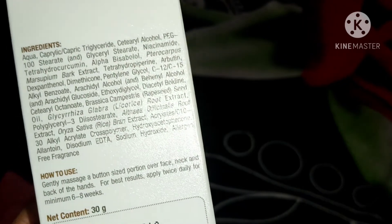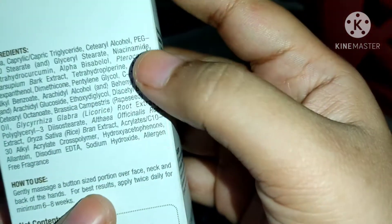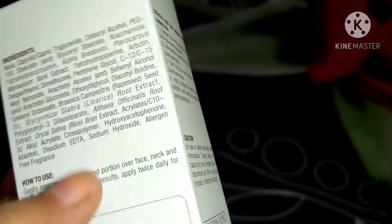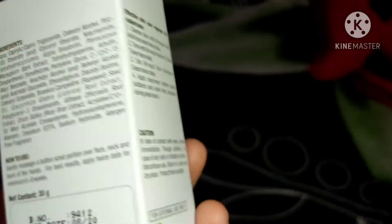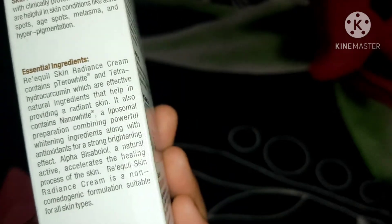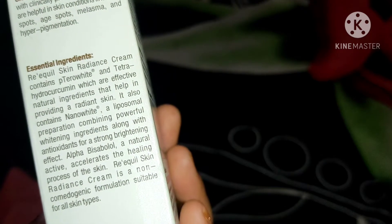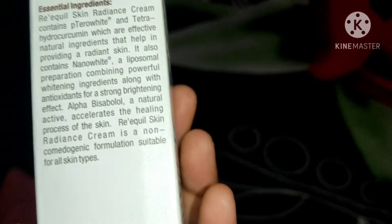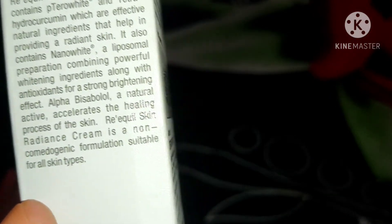Let me quickly tell you about the ingredients — I'll show the ingredient list on screen so you can take a screenshot if you're interested in buying. It has niacinamide in a good quantity, rice bran extract, and other quality ingredients. The essential ingredients include Peta-White, Tetrahydrocurcumin, and Nano White, which combines brightening ingredients with antioxidants for a strong brightening effect.